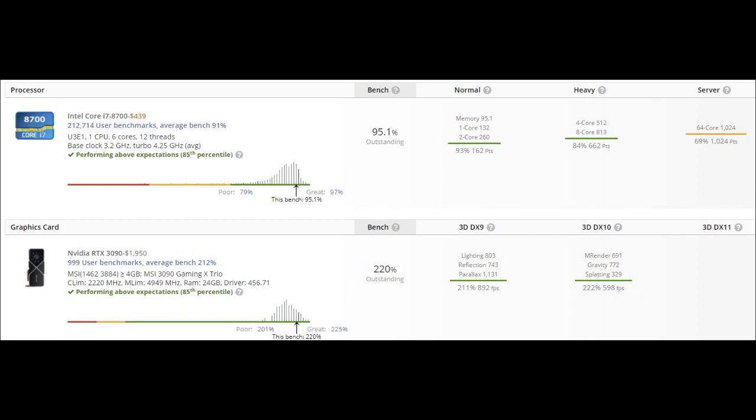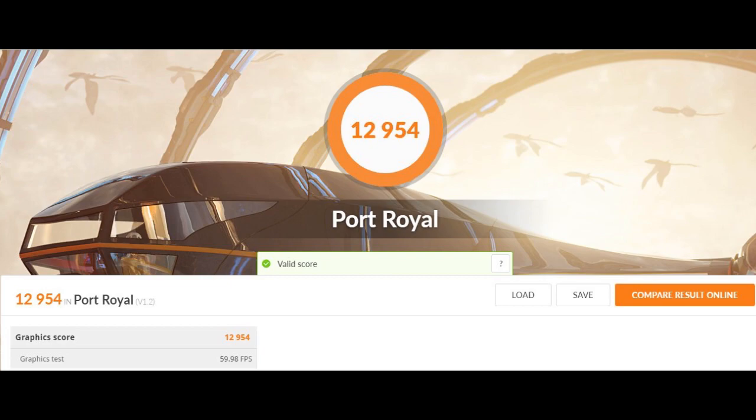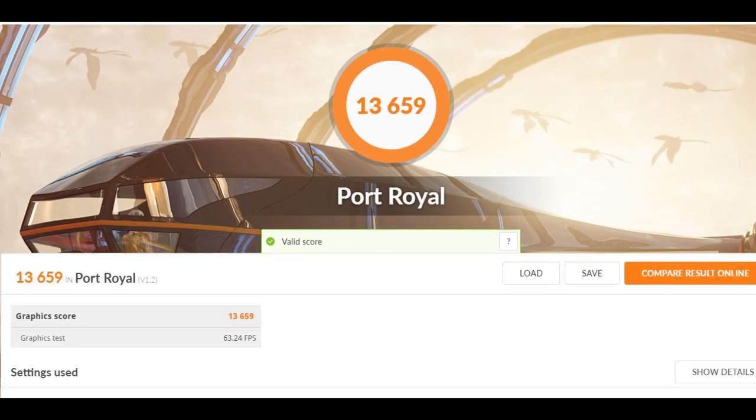Before overclocking I had a 212 percent score, and after overclocking I got 220 percent — outstanding, quite a big difference. In Port Royal, before overclocking I had about 12,900 and after overclocking I have 13,600, so overclocking does improve performance by at least a few frames or more.